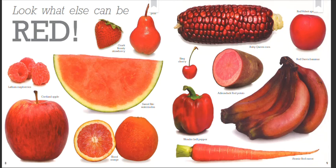Ozark Beauty strawberry. Red Bartlett pear. Latham raspberries. Cortland apple. Sweet Bite watermelon. Blood orange. Ruby Queen corn.